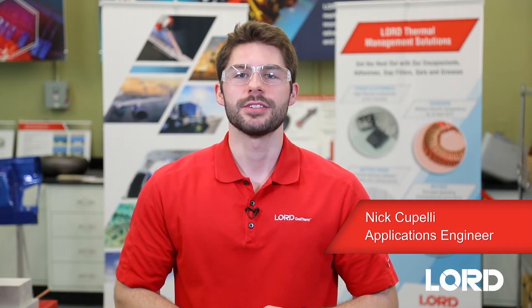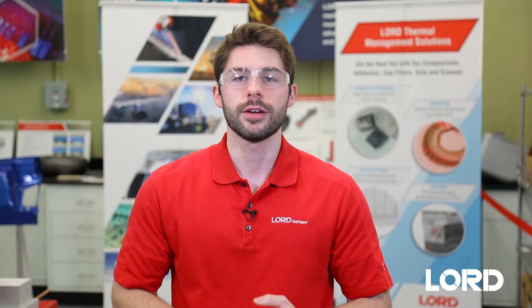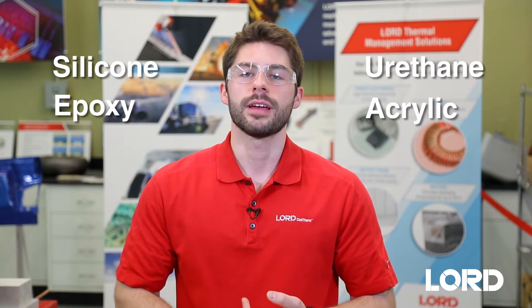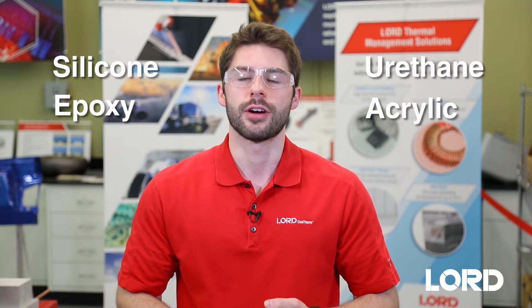Hi, my name is Nick Capelli, and I'm an application engineer here at Lord Corporation. At Lord, with the increasing demand in electric vehicles, we're making solutions of silicone, epoxy, urethane, and acrylic chemistry to meet the thermal management needs of our companies.